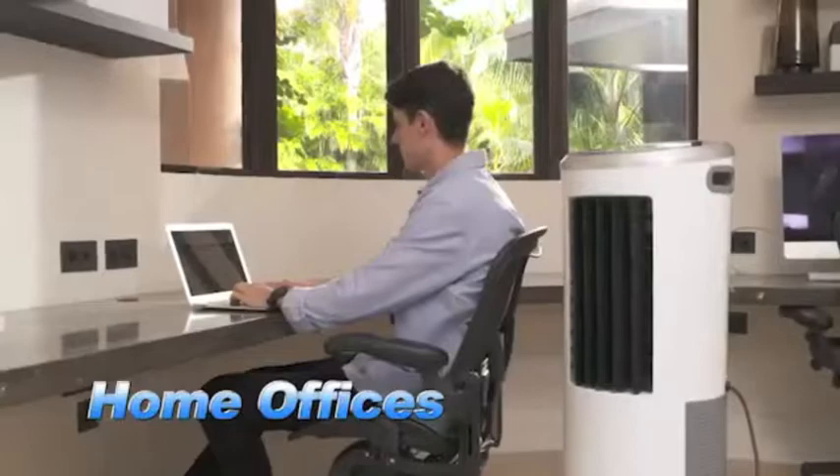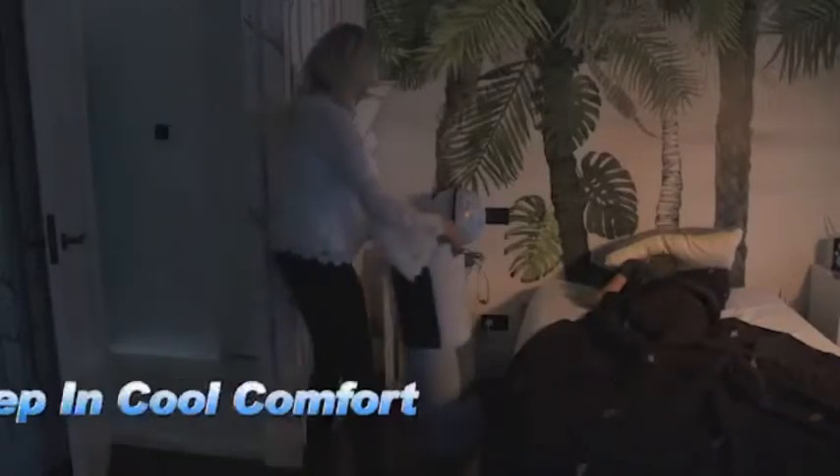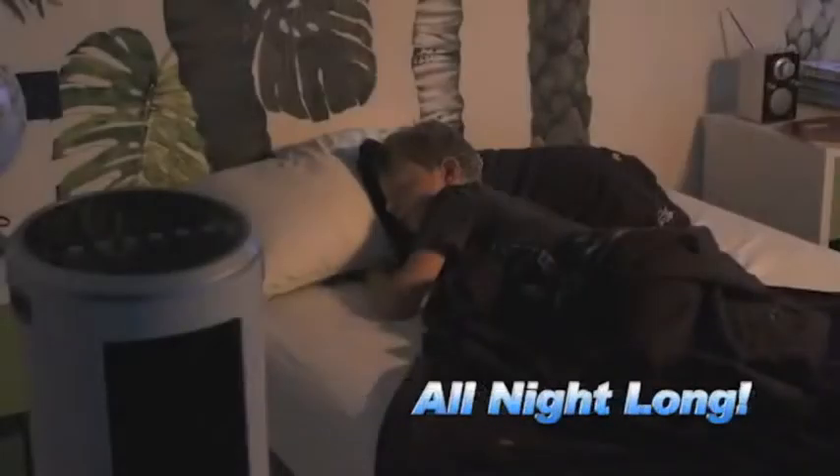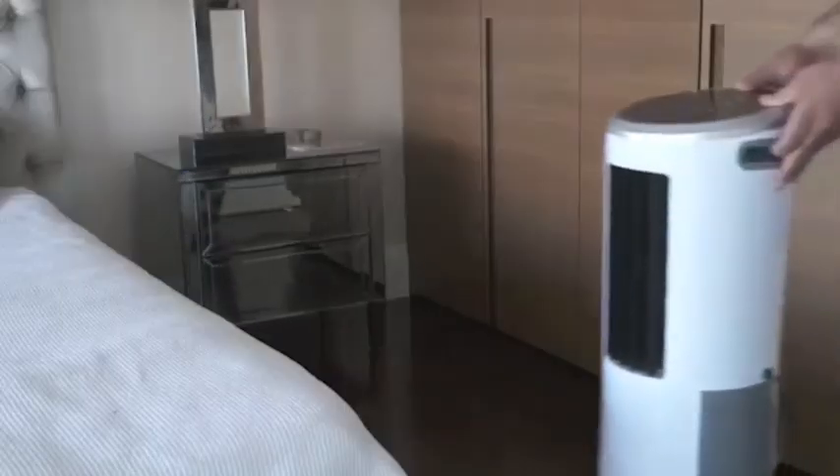It's perfect for commercial spaces, home offices, your family room, your kitchen, workshop, garage, and your bedroom. InstaChill will keep you and your family sleeping in cool comfort all night long. How much would you expect to pay for the most efficient, most effective portable cooling system?